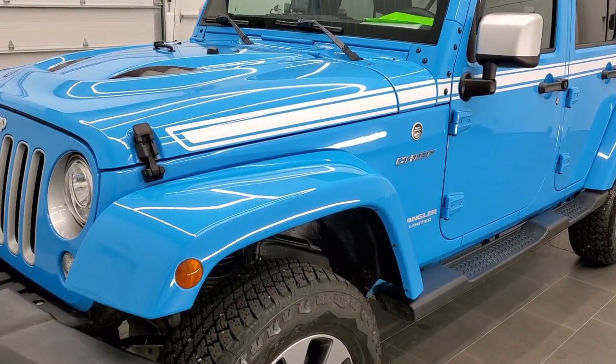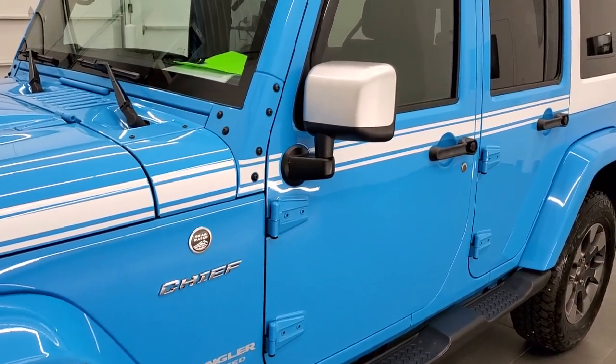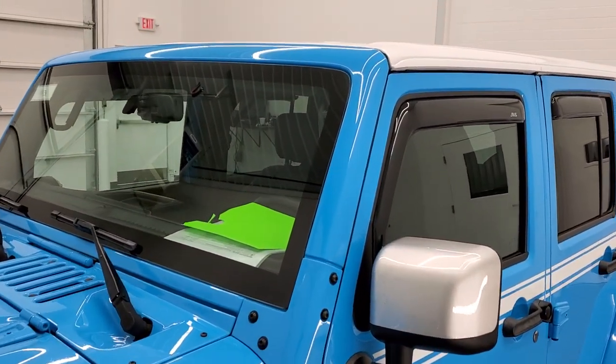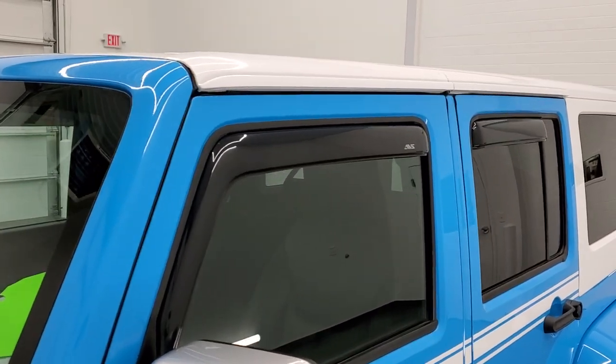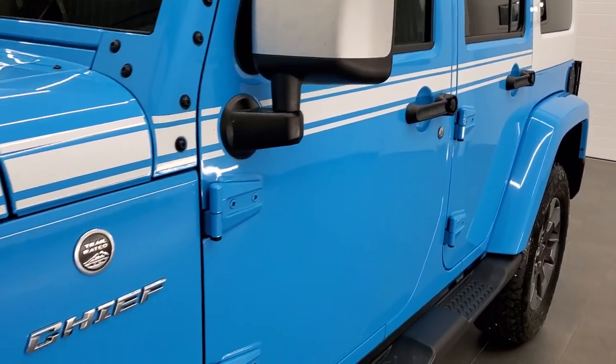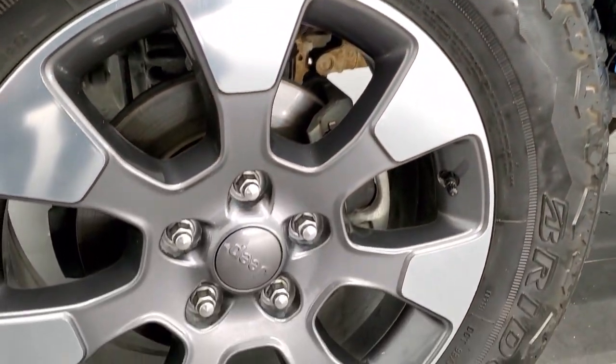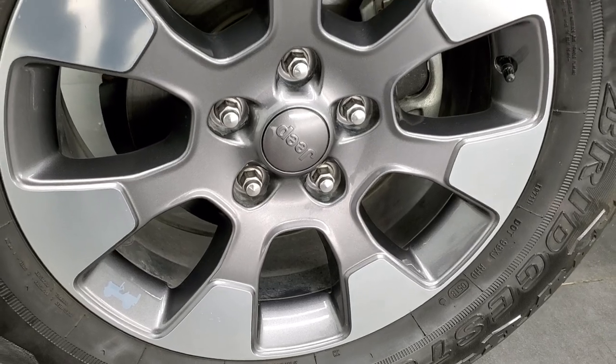We shoot all of our videos in 1080p 60 frames per second, so if you have HD capabilities on your computer, tablet, or smartphone device, turn them on right now because it is definitely your best way to check out the quality and condition of the vehicle before seeing it in person. If you'd like to check out all the photos on this Jeep, in the upper right-hand part of your screen is a link to our website — click that and check us out there.